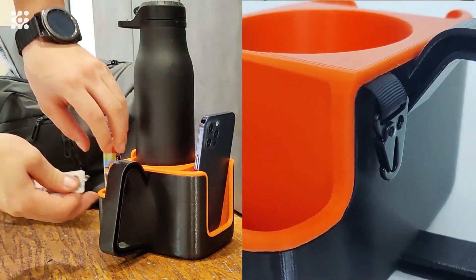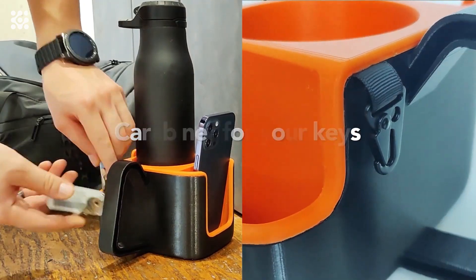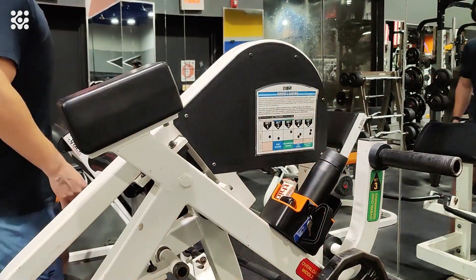Thanks to a cutout in Megmig's phone compartment, it's also easy to take selfies — no tripod required. All you need to do is attach Megmig at the needed height, set a timer for a few seconds, and voila!